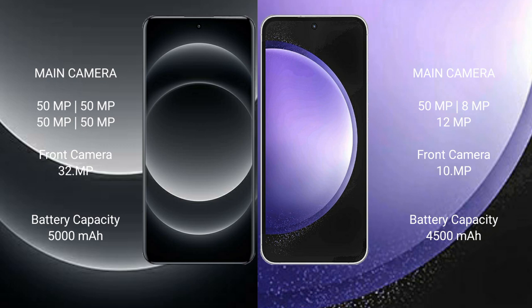Xiaomi 14 Ultra has a 5000mAh battery with 90W fast-charging support. Samsung Galaxy S23 FE has a 4500mAh battery with 25W fast-charging support.